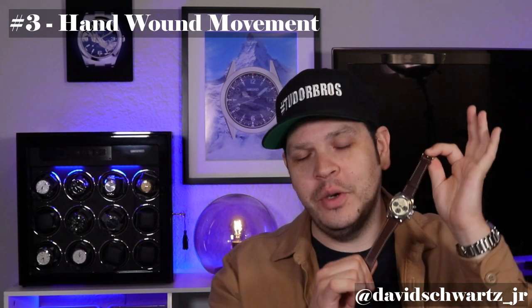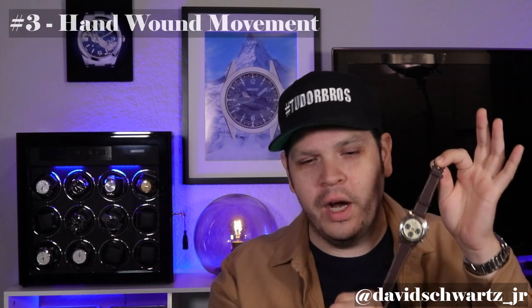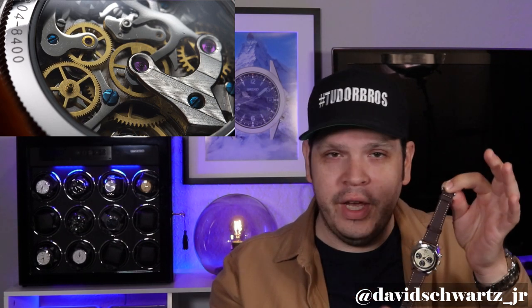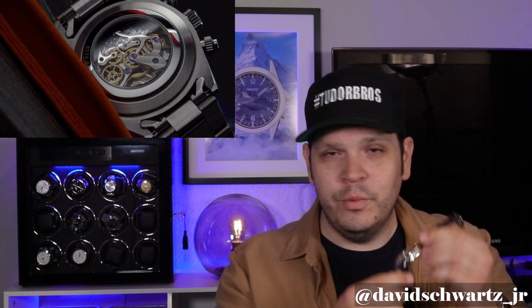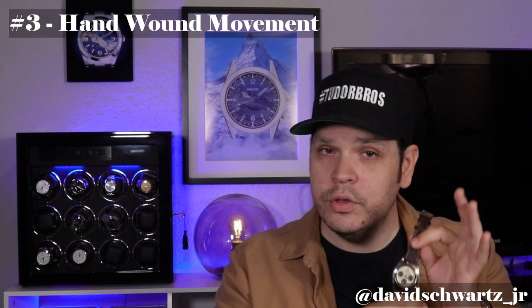Number three: the inconvenience of constantly having to hand-wind the watch or set the time if you don't wear it every day. Each time you have to unscrew the crown, wind it, then screw it back down — that's a potential for cross-threading or issues with the crown itself. Whether you wind it every day or let it sit, you'll still have to unscrew, set the time, wind it, and screw it back down.